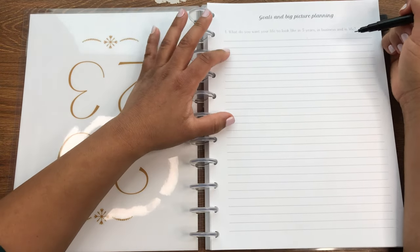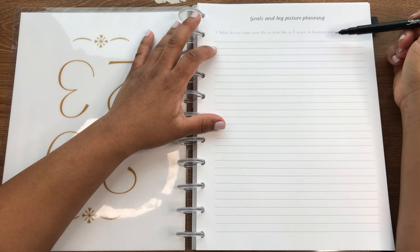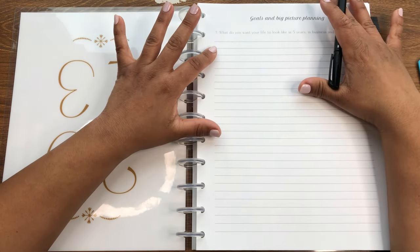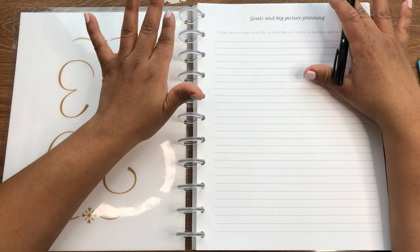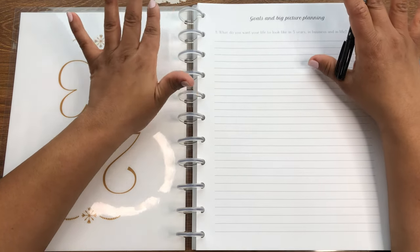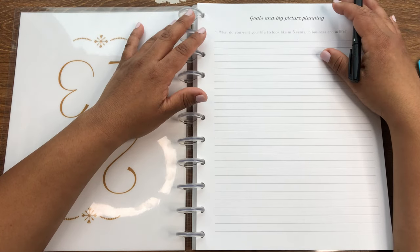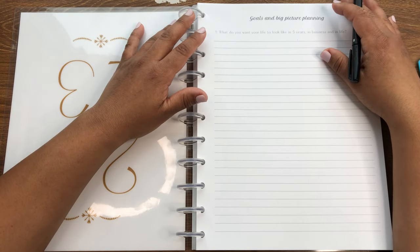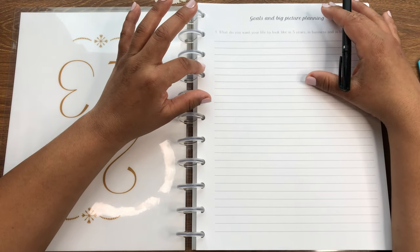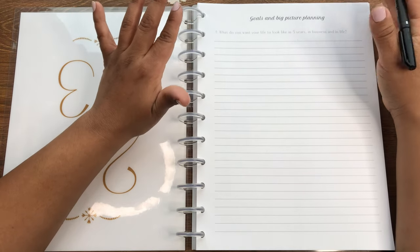Alright, so number one: goals and big picture planning. This one is pretty self-explanatory — what do you want your life to look like in five years, in business and in life? And I don't want you to write goals for this. Just close your eyes, take a big breath, and picture yourself five years from now. Do you want to be running a bigger business, sell your business, or change your business?